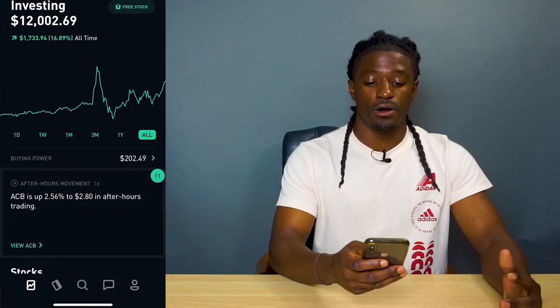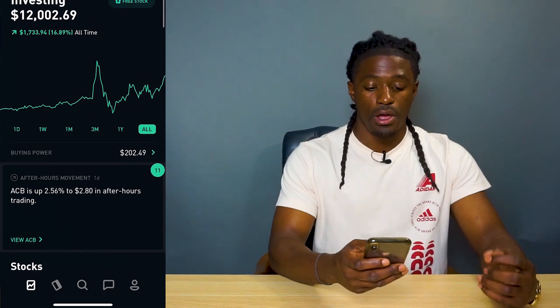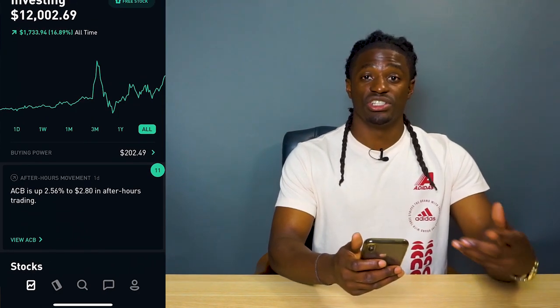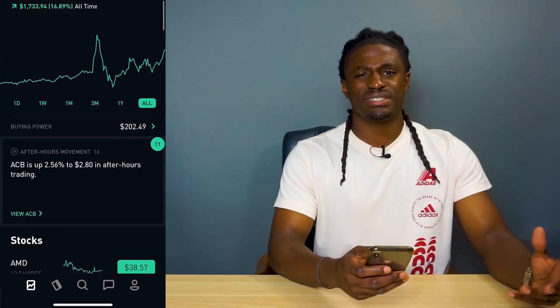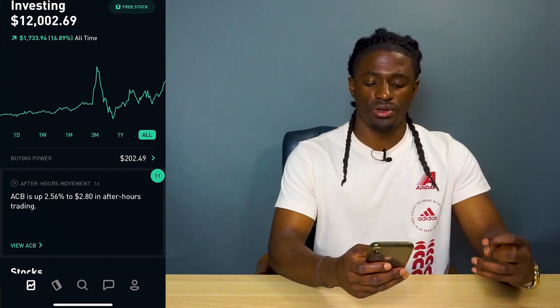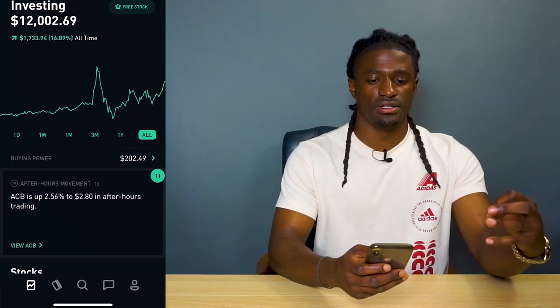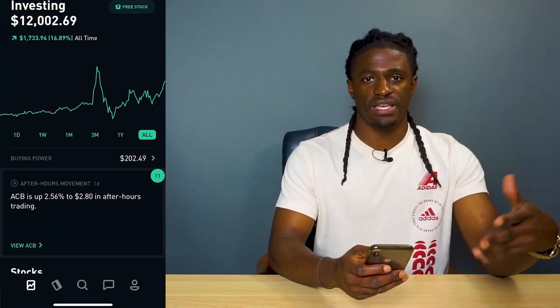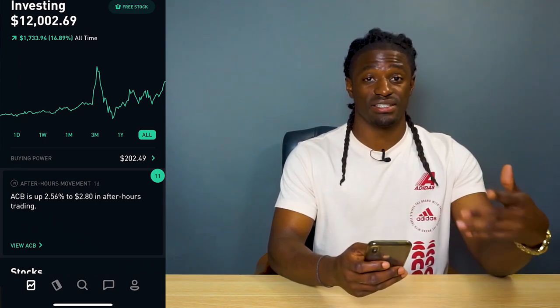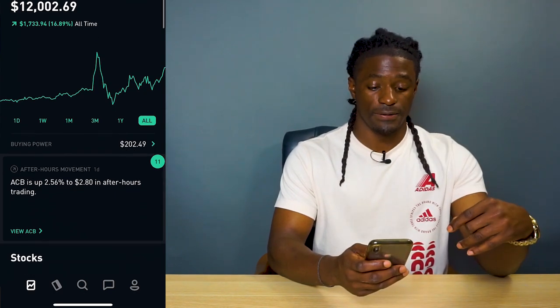Now for what you've been waiting for — let's go over my account. My buying power right now is $202.49. When the stock market opens tomorrow, if I see some good deals I'm probably going to buy some dividend stocks. Reinvesting back into my dividend stocks every single month is actually helping me grow my account very fast.